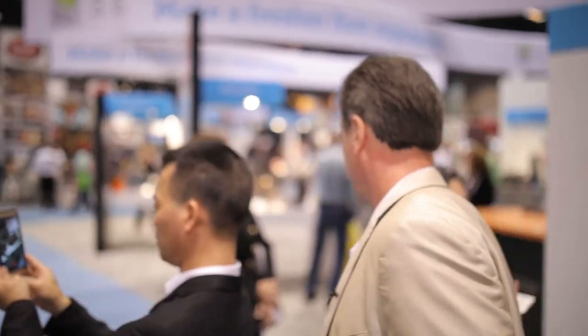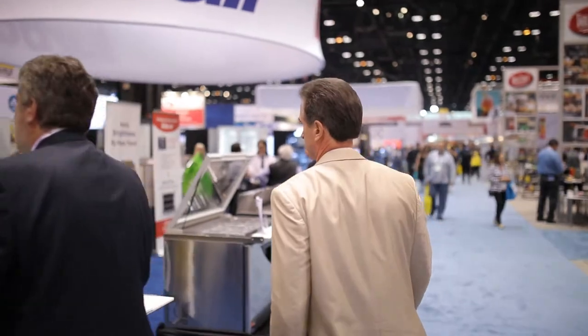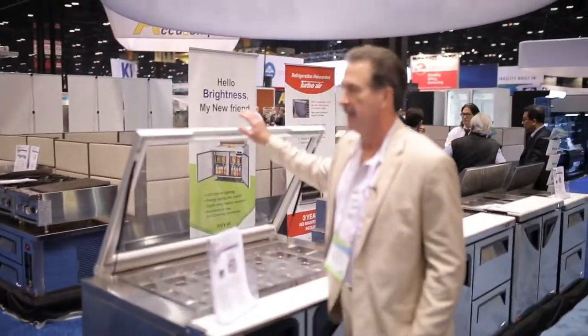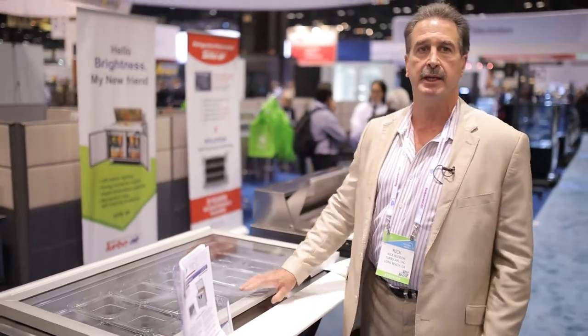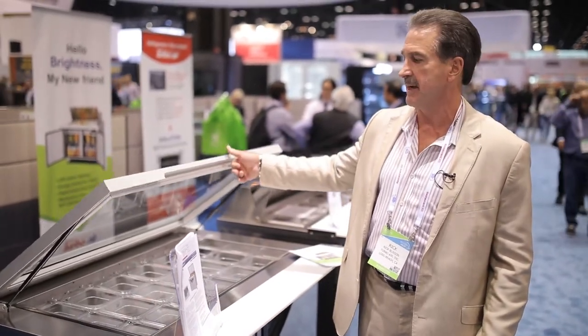We have a few specialty products too. Here we have a sandwich mega top unit that you can work from both sides of to make salads or sandwiches — it goes up to 72 inches wide. We also have a lift-up lid unit so customers can see the sandwiches being made behind the counter, kind of like at a Moe's.